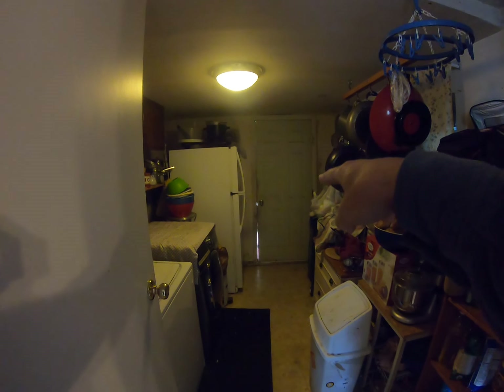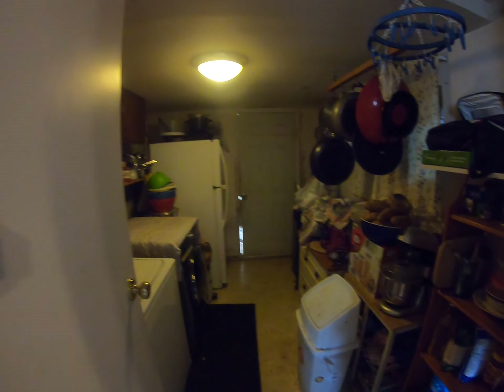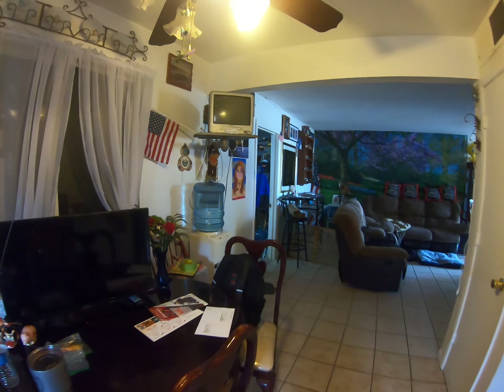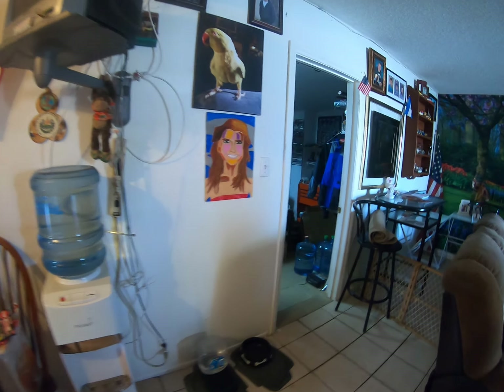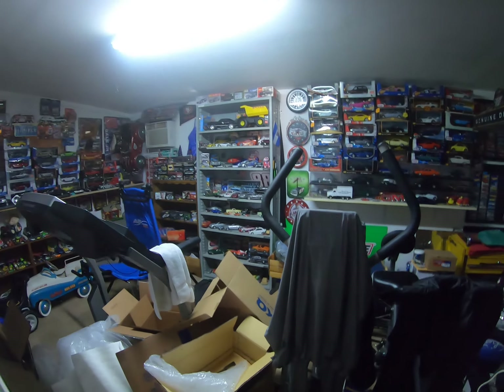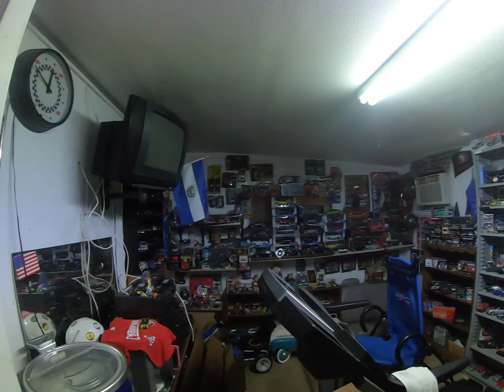This goes out to the backyard, but it's full of dogs so we're not going to go there for now. And here we have kind of a spare hobby room, so to speak.